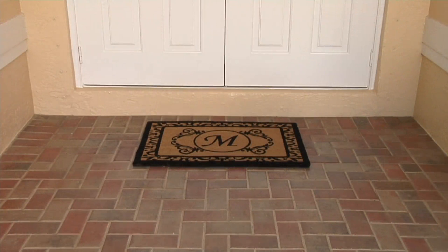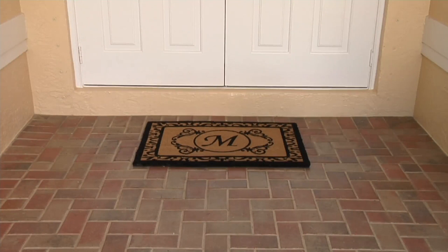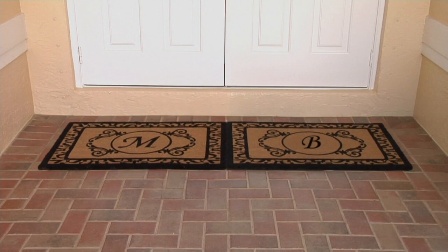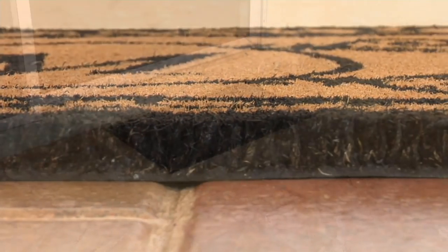We have just about every letter — you can see right there the M. How gorgeous is that, as opposed to what was there beforehand. It's a huge difference. You can use your first and last name also, especially if you have double doors. Look, MB — that must be Mary Beth's house right there.